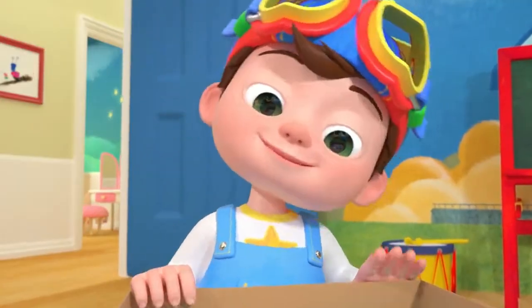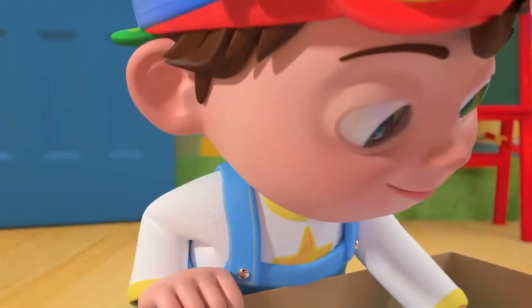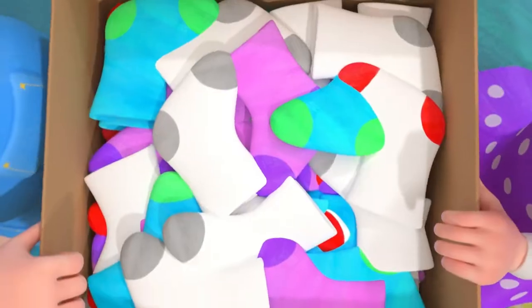How many pairs do you think we'll find? How many pairs inside? We'll look through the box and match all the socks, so how many pairs inside?